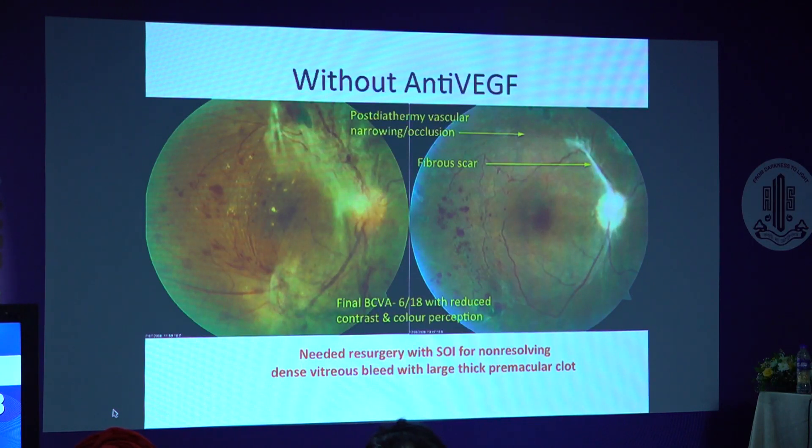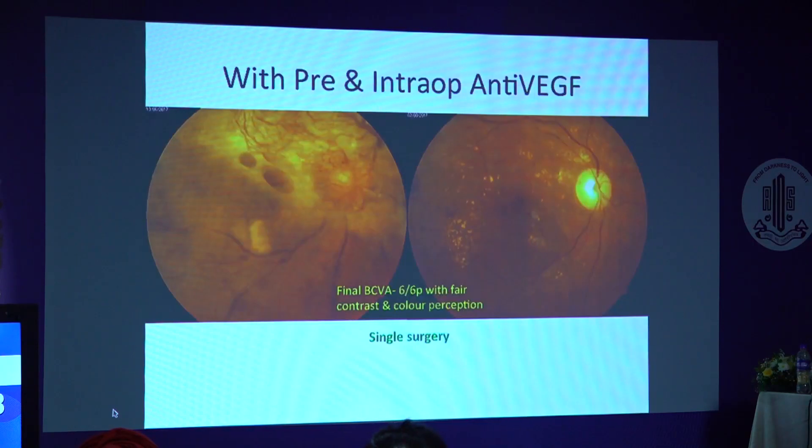This is a case without pre-op anti-VEGF, and we can see excessive diathermy has led to numerous vascular occlusions and fibrous scarring. Whereas this case with pre-op anti-VEGF shows a clean retina without significant vascular compromise.